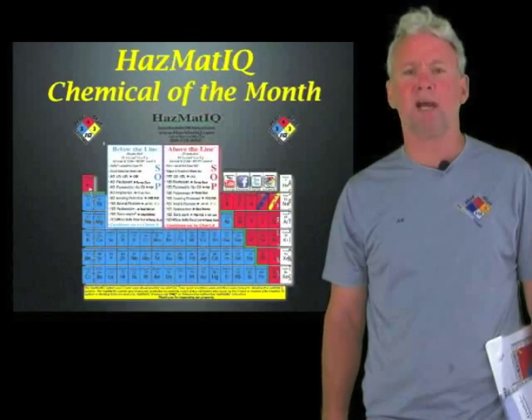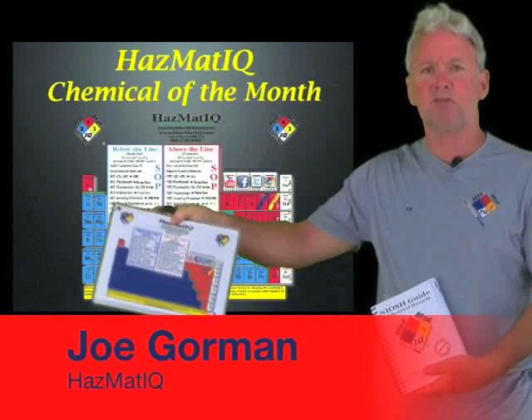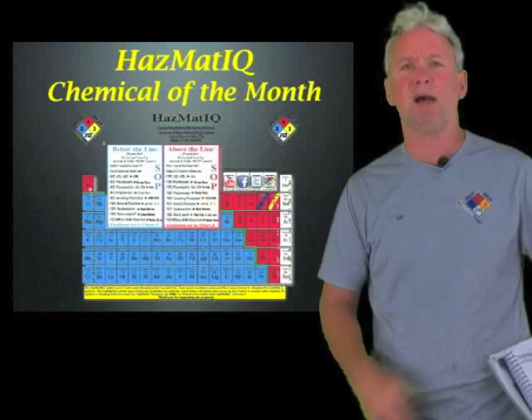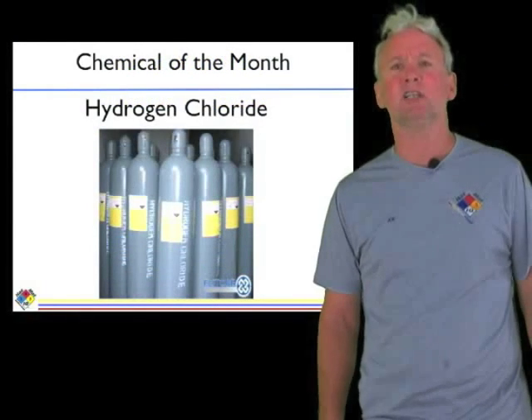Welcome to this month's edition of Hazmat IQ Chemical of the Month. Get your books and your charts ready. My name is Joe Gorman from Hazmat IQ, and this month we'll be doing a known chemical: hydrogen chloride.